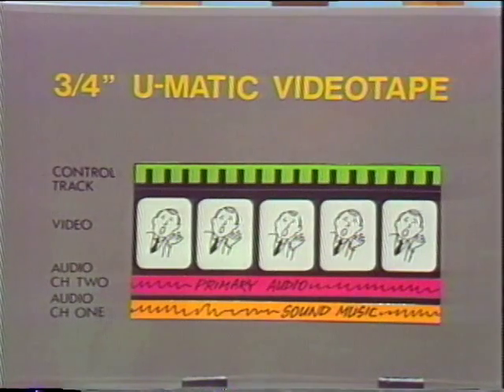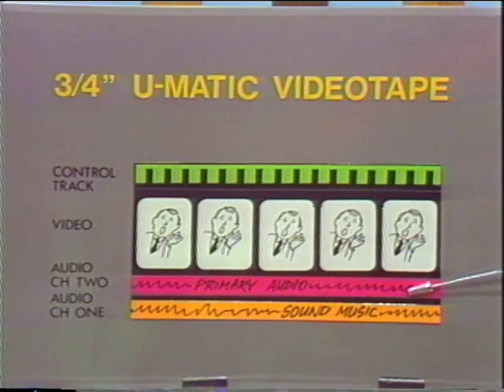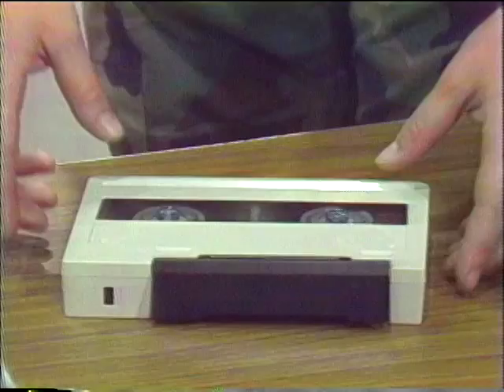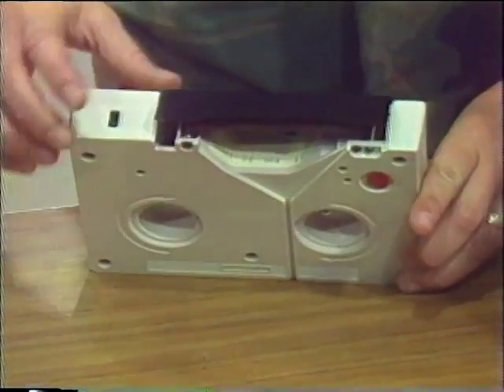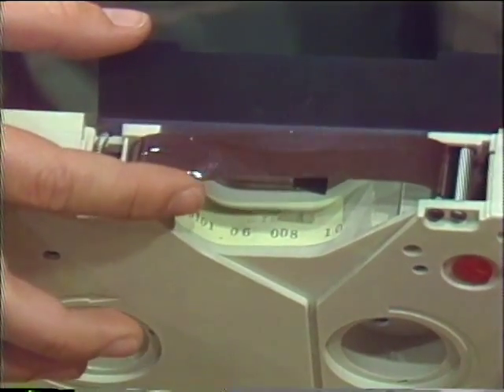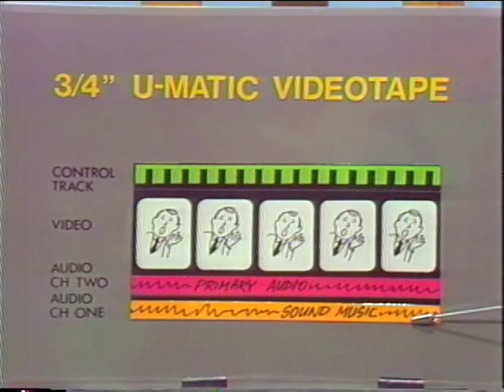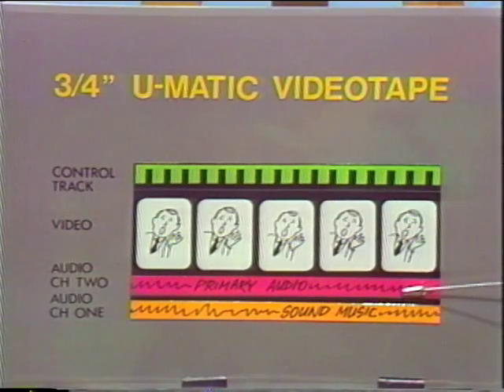The natural sound is mixed during the editing process with the primary audio. At this time, the audio channels are reversed. Of the two audio recording tracks on the videotape, Audio 1 is recorded nearest the edge of the tape, while Audio 2 is located more toward the center. The tape could become damaged slightly on the outside edge, causing a problem with the sound on Channel 1. For protection, primary audio should always be transferred to Audio 2 during editing.